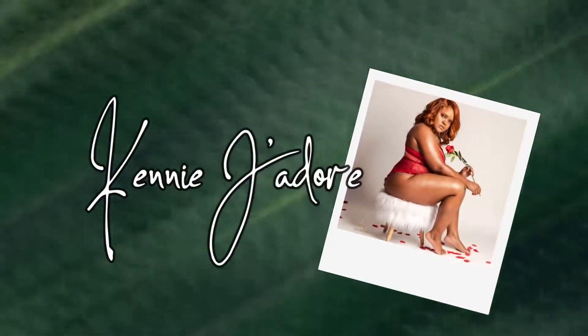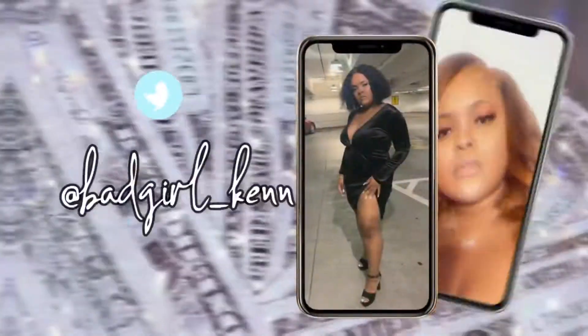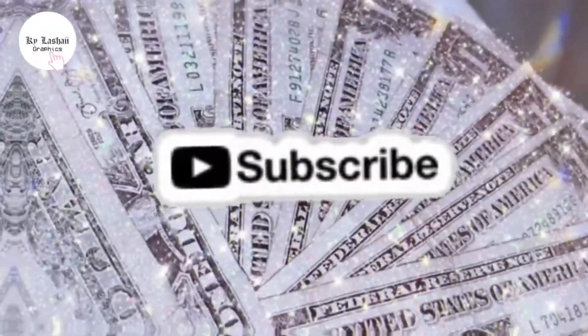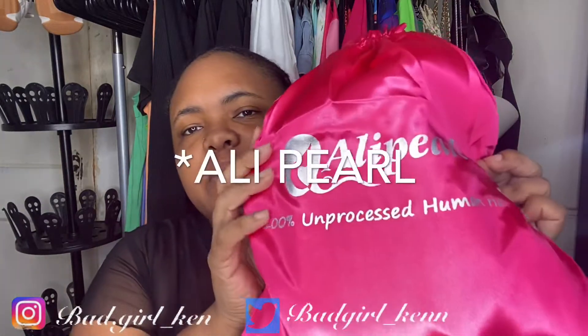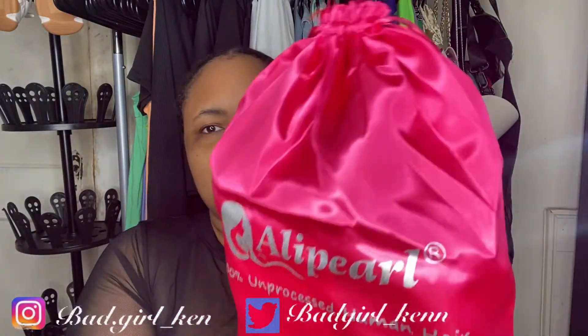If you'd like to see how I got this wig and all the details, just continue watching. So it came packaged like this — it says Aliexpress 100% unprocessed human hair. I really like this packaging, it's so cute — a little pink hair bag you can keep your products in.